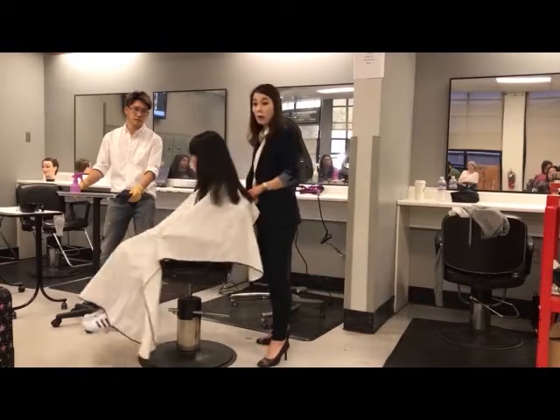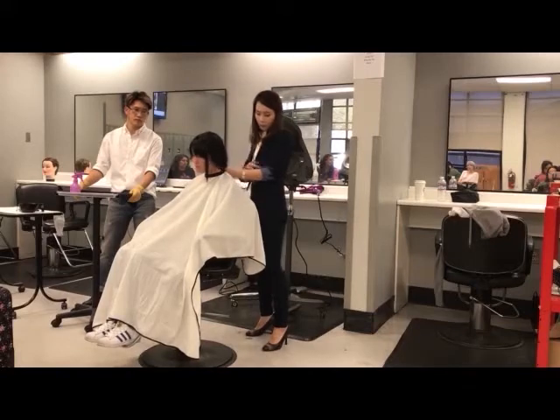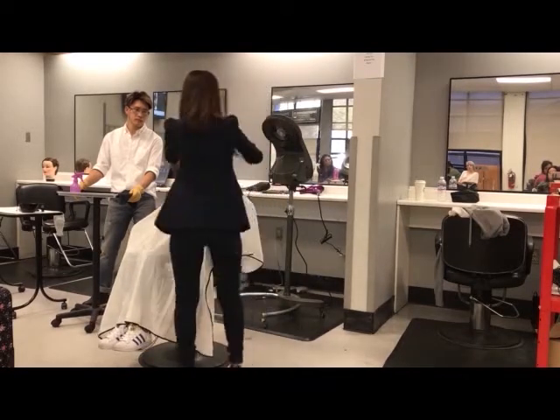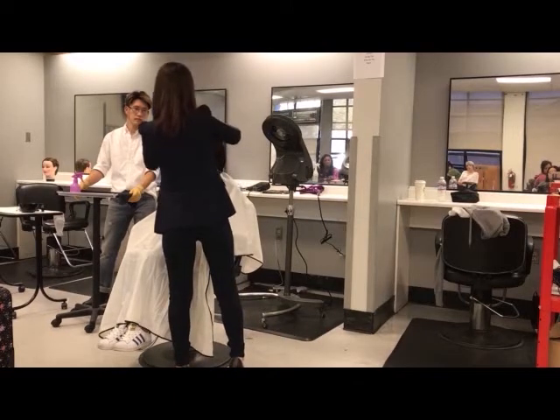She will want to cut the bangs a little bit. So with this perm, do you always cut first? Yeah.